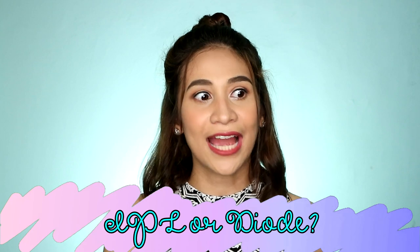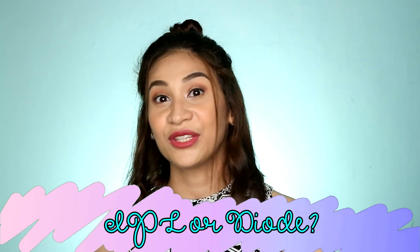IPL or diode? Guys, natry ko na yung IPL before, natry ko na rin yung diode. I'll go with diode. Parang isang taon din ako nag-IPL, guys, wala talaga. Bumagal lang yung tubo ng buhok pero ganun pa rin — makapal pa rin. Tapos walang natatanggal ng kusa. Sa akin, walang efekto yung IPL. So, diode.